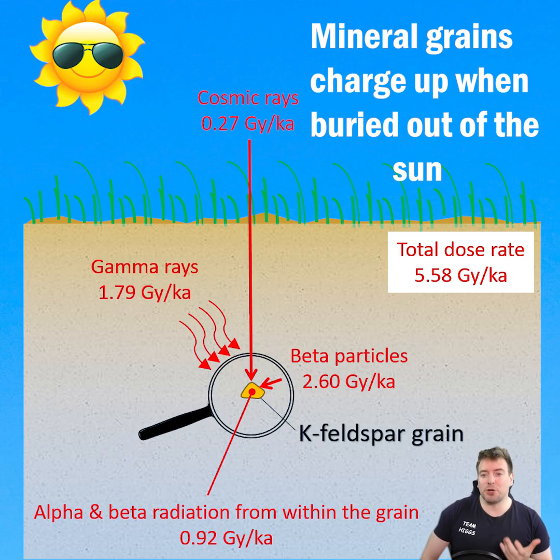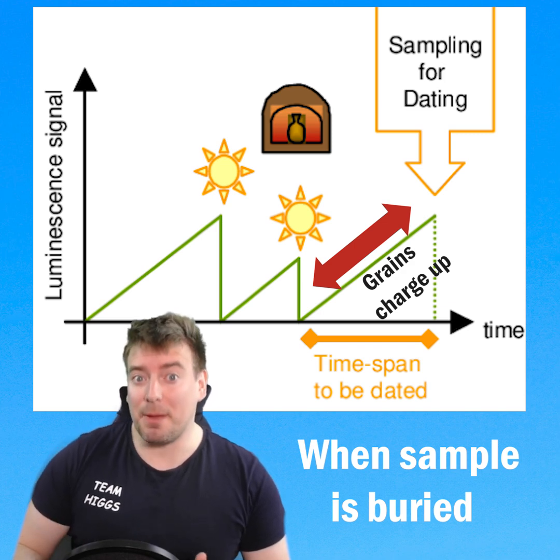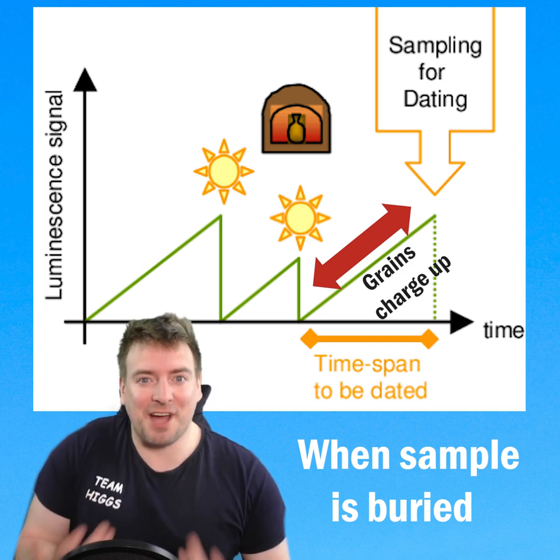Mineral grains in the soil absorb natural radioactivity from the environment, created by the decay of trace isotopes such as potassium and uranium. Electrons from these decays get trapped in the grain's lattice over time, essentially charging them up like tiny batteries.